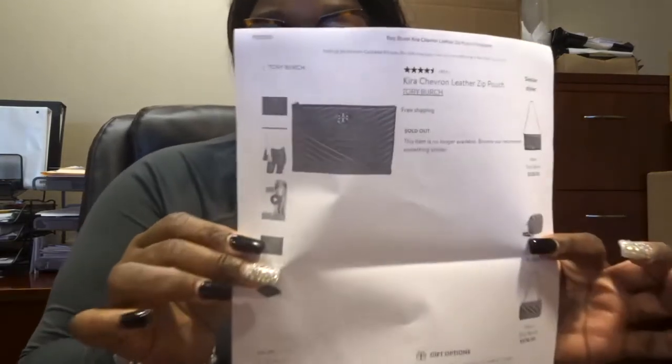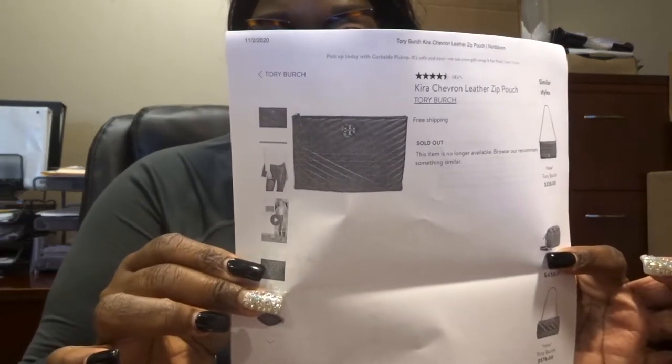Hey you guys, welcome back to Officially Coco. Today I'm bringing you the Kira Chevron Leather Zip Pouch. I'm reading from the paper because I want to make sure I give y'all the right info. This is a Tory Burch — they no longer have this on the website, it's pretty much sold out on Nordstrom. I did try to find info for you all, but if you find it, this is it right here. I'm doing an unboxing and review — this is a bag I've been wanting for a long time.